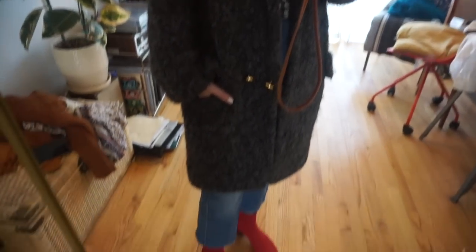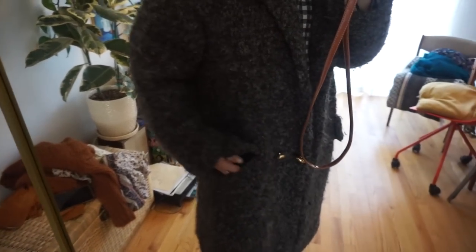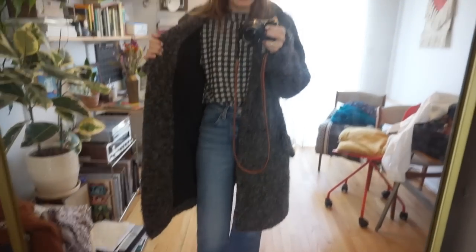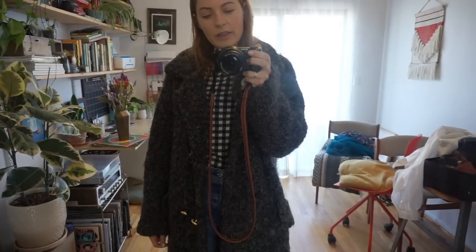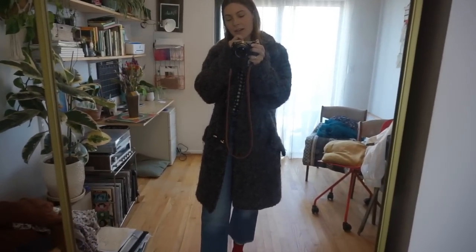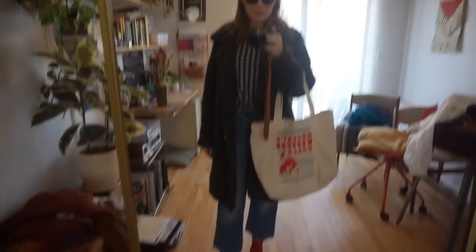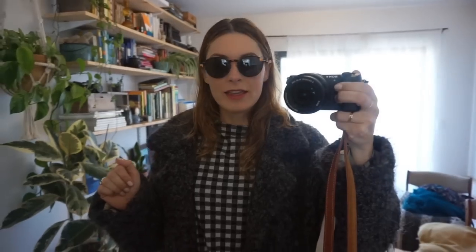When I saw this coat on thredUP I was super excited and snagged it. It's actually Marc by Marc Jacobs, which I love — I always felt it was way out of my price range. The estimated retail was $498 — I would never ever be able to afford this coat — but on thredUP it was only $82. So I definitely put that in my cart. It's super soft and cozy.